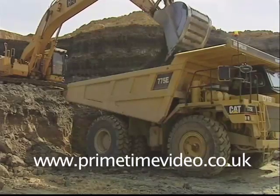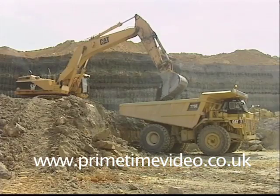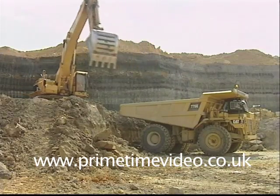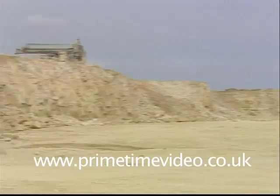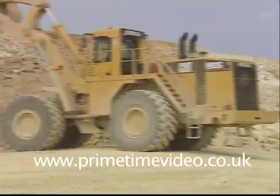We have the 375 with the back actors working one of the primary layers of clay, because we need 20% clay to 80% limestone to make cement. The 375 loads clay, normally into the 773s or the 775s. Beneath the clay, a band of high quality limestone can be removed and sold for building purposes, leaving a thick stratum of limestone which is blasted daily and loaded by front loader shovels into the biggest trucks.